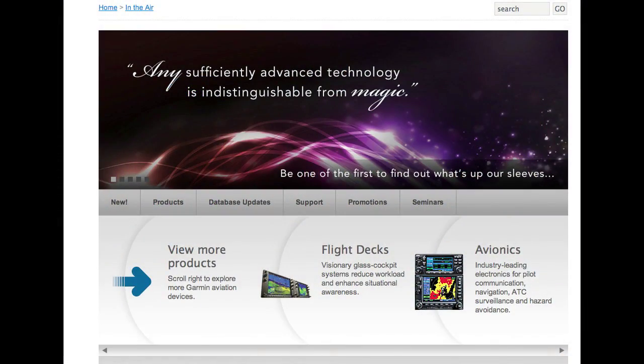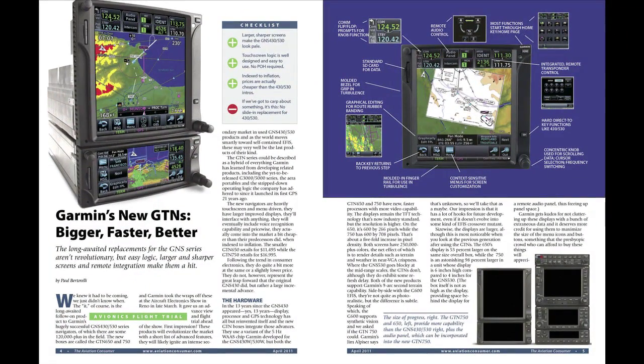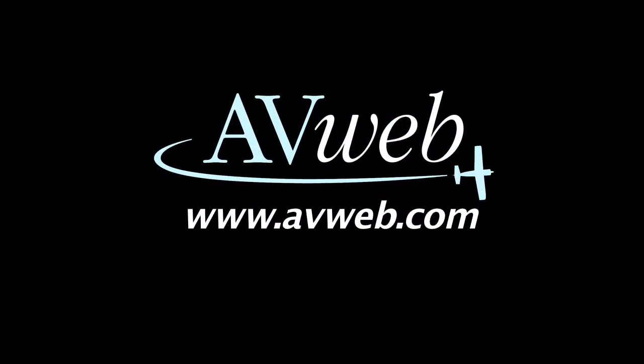Learn more at Garmin.com, and you can read a full report on the GTN series in the April 2011 issue of Aviation Consumer at AviationConsumer.com. I'm Paul Bertarelli — thanks for watching.